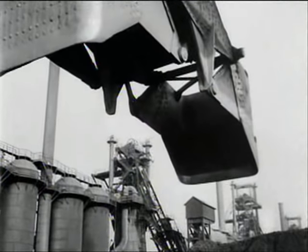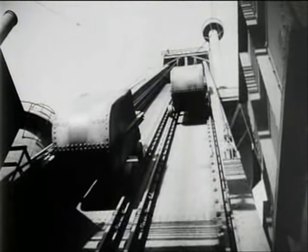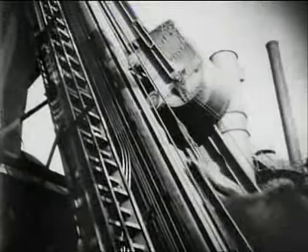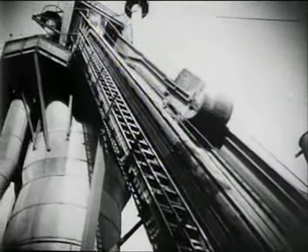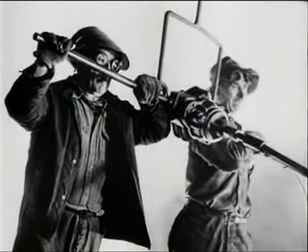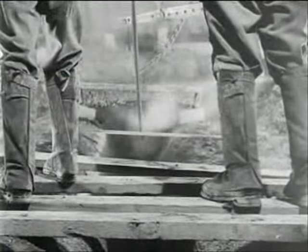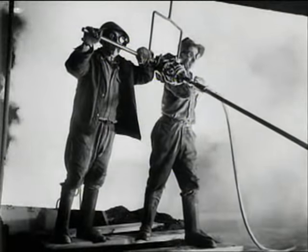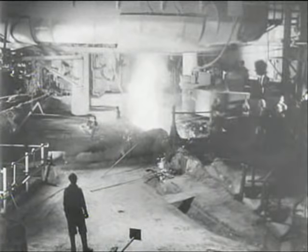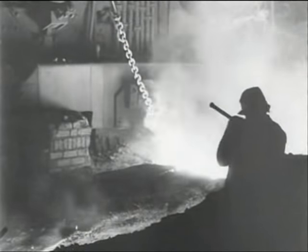An overhead crane picks it up and carries it over to the skip hoists, which take it up to the top of the blast furnace. In the blast furnace, the boys smelt the ore into iron — the first step in making steel.